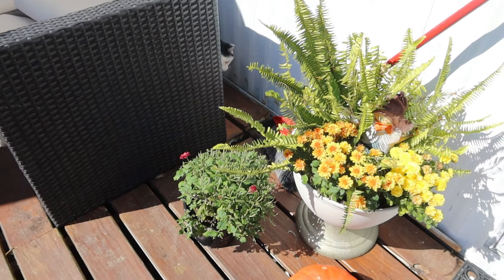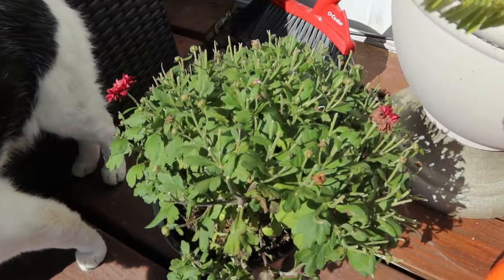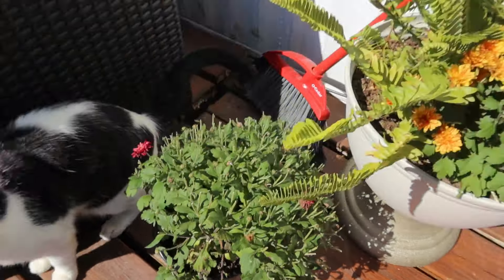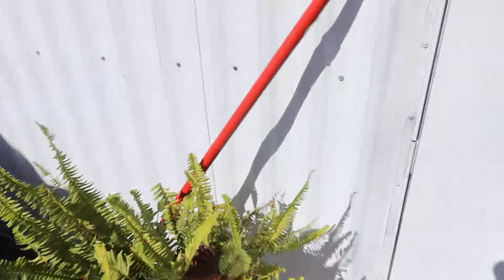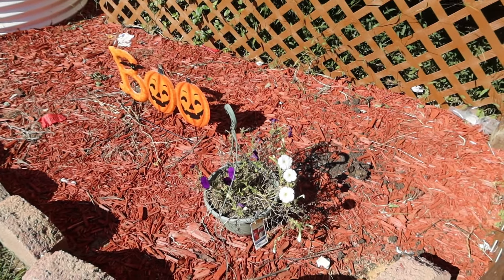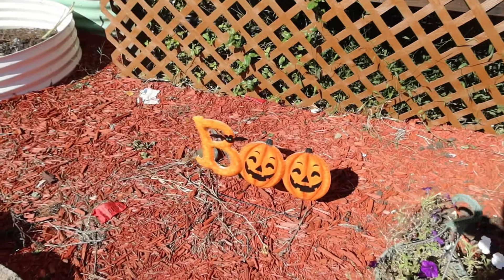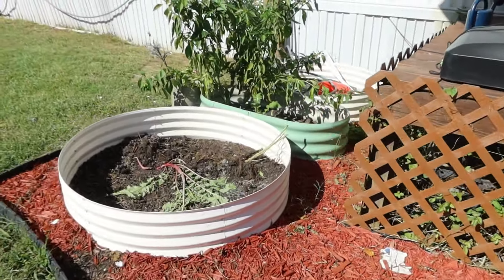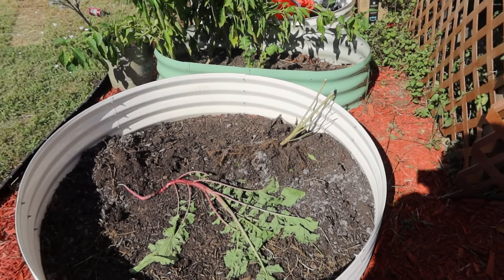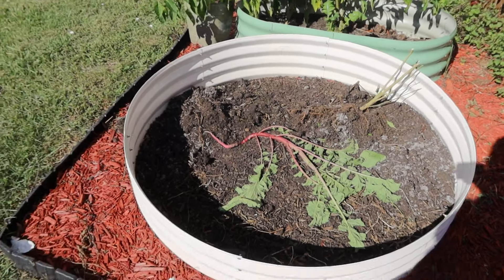A little update on the mums — they're doing good, they're alive again. Y'all remember this one? It had all those dead flowers on it. Now it's doing good. So is this one, and those. These flowers are still hanging on too, and I have not watered them in a while. But here's what this area looks like with no tomatoes in it — just a radish.